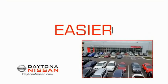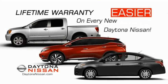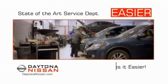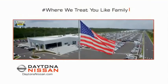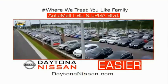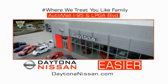The all-new Daytona Nissan — we make it easier. Easier because 19 acres of 1,000 new Nissans means we have the right vehicle for you. Easy to own because every new Daytona Nissan comes with a lifetime warranty. Easy to service because the state-of-the-art facility and express line makes servicing any vehicle easier. Easy to enjoy free refreshments and Wi-Fi while the kids play — waiting is quick and easy. Come check out the all-new Daytona Nissan, just under the big flag at the Auto Mall, I-95 at LPGA Boulevard. Make your move to Daytona Nissan — it's easier.